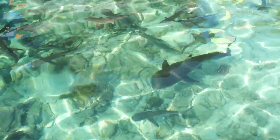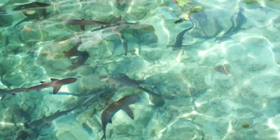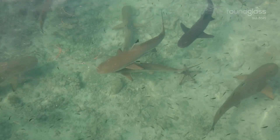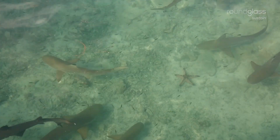All the young ones of these species gather in a particular site and stay there until they grow into adults. Some prefer staying in nursery areas up to 4 years until they are mature enough to leave.